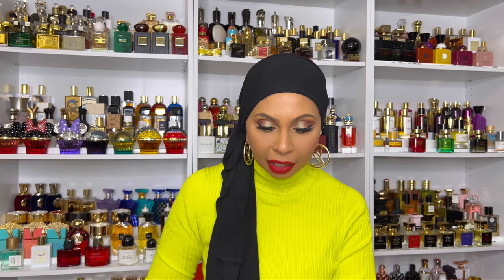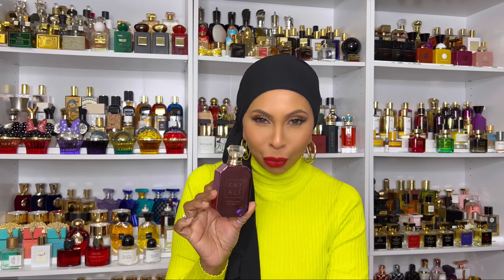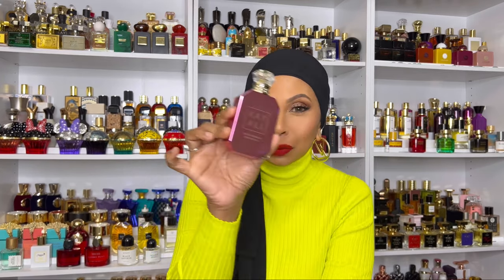Oh, I almost forgot one — hold up. Sweet Diamond Pink Pepper by Miky Ali — this is definitely a 10 out of 10. This is your sweet, decadent rose — it's syrupy, and it smells like it has oud although they say there's none. It's a compliment getter, it's feminine and strong. I won't go too much into it because you hear about it from me already. So thank you so much for watching — on your way out hit that thumbs up button, and until next video be safe, be kind, and smell fabulous!